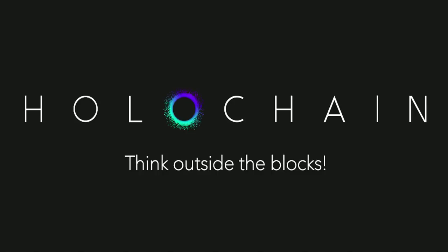Hi guys, my name is Dan and welcome to another episode of Cryptolite. Today we'll be taking a look at the project Holochain. Holochain is a decentralized project but it is not a blockchain. It's an entirely new technology that is claiming to be better than blockchain with no bottlenecks to scaling.